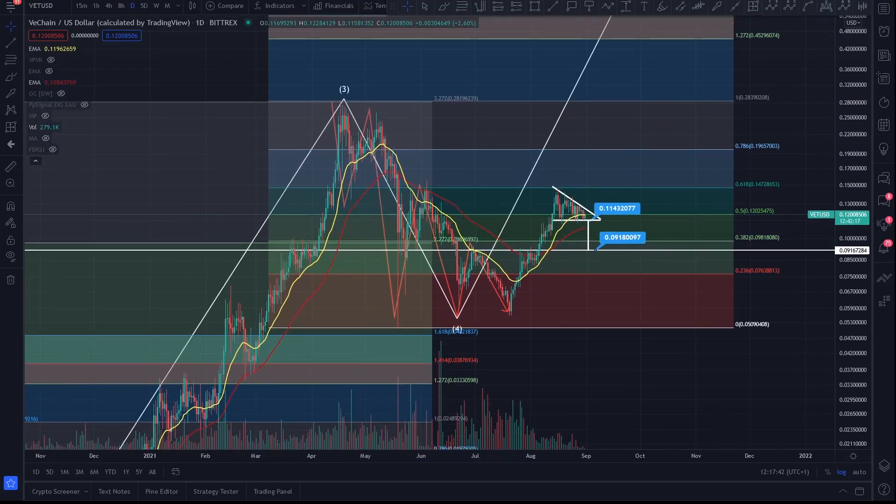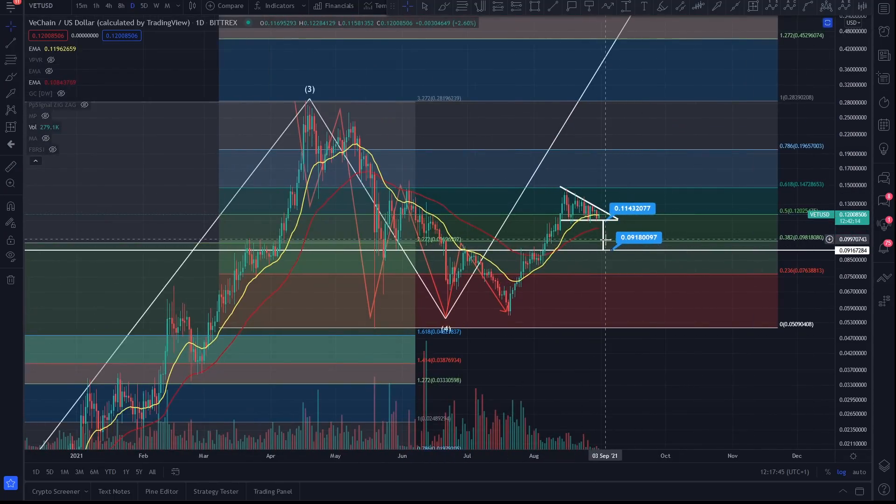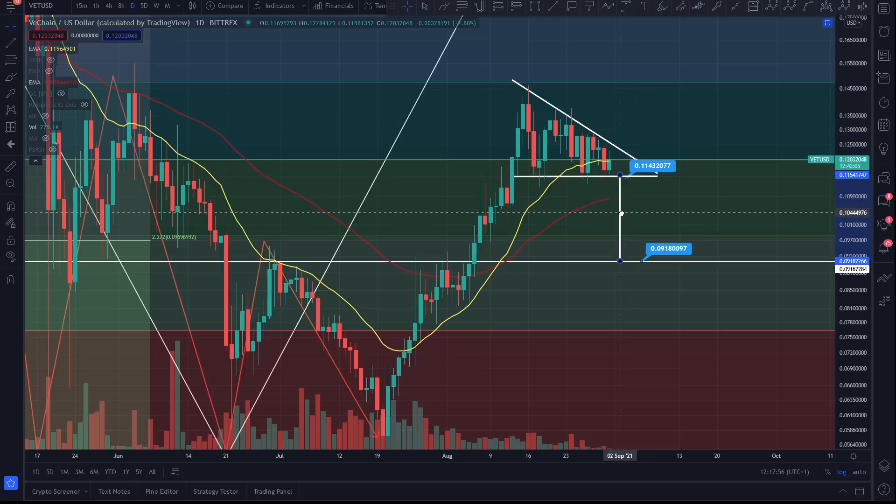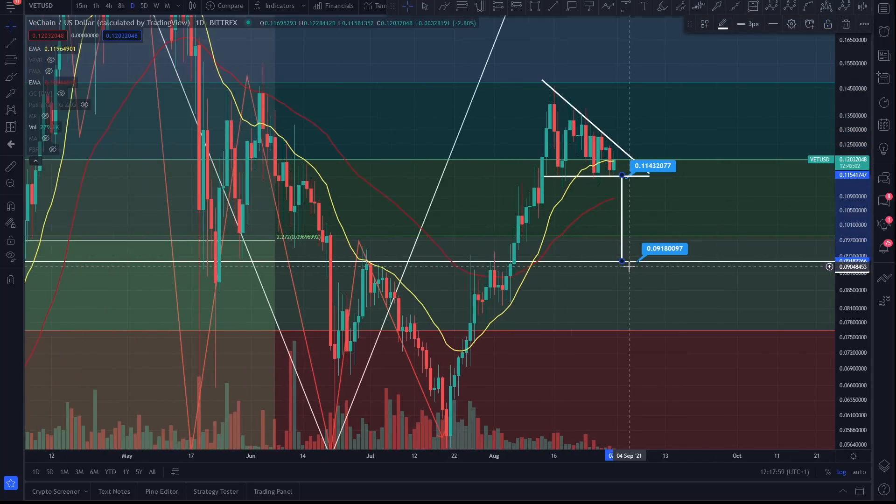I do anticipate that you might be looking for a little bit of support here before continuation. Potentially you break out this apex here with this horizontal descending triangle. You break the resistance, you've got a beautiful pump to the upside. You lose support, you've got a lovely short to the downside coming back to a key level of support down here, which is where you want to put some cheeky bits in.